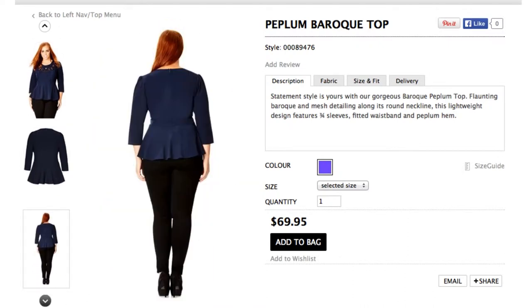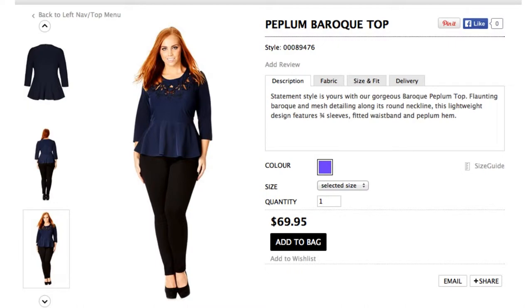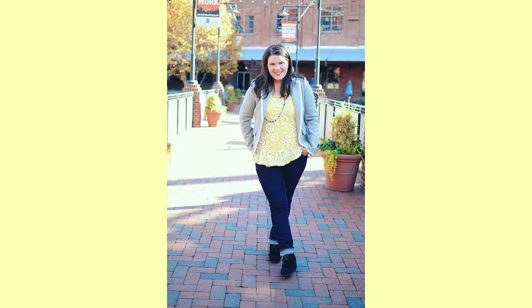A style I'm really loving at the moment is a peplum top with a pencil skirt or super skinny jeans and sky-high heels.